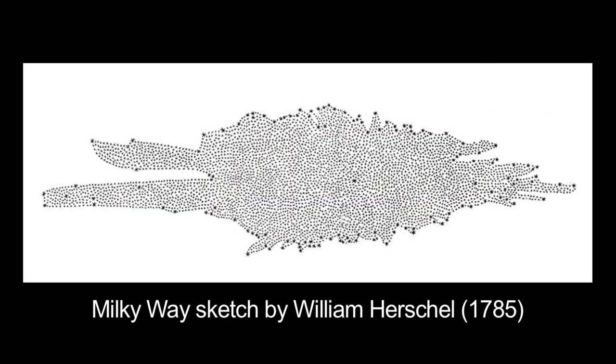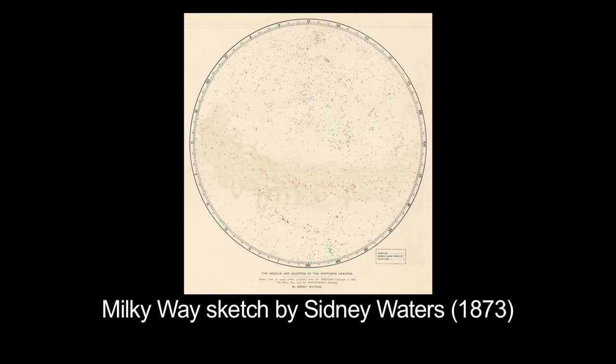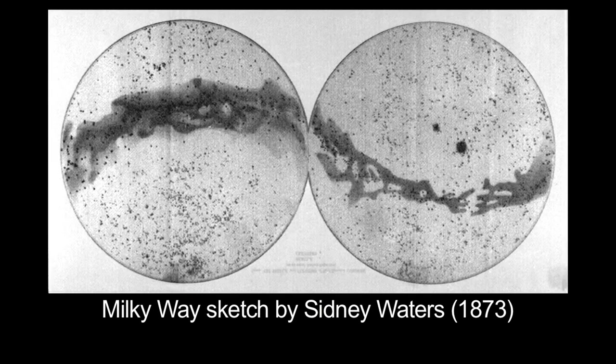Through the next two centuries, astronomers used bigger and bigger telescopes to study and map the Milky Way galaxy. They observed nebulae, clusters, and even areas where no stars could be seen.